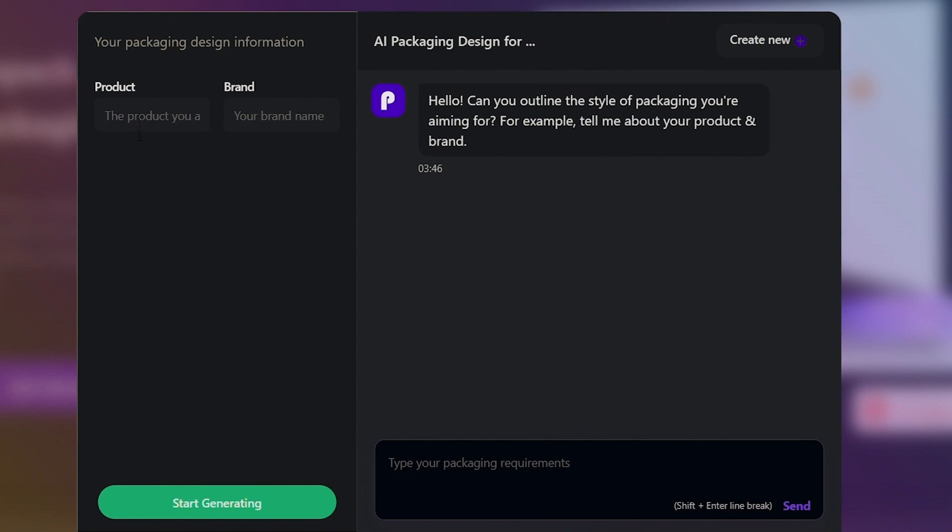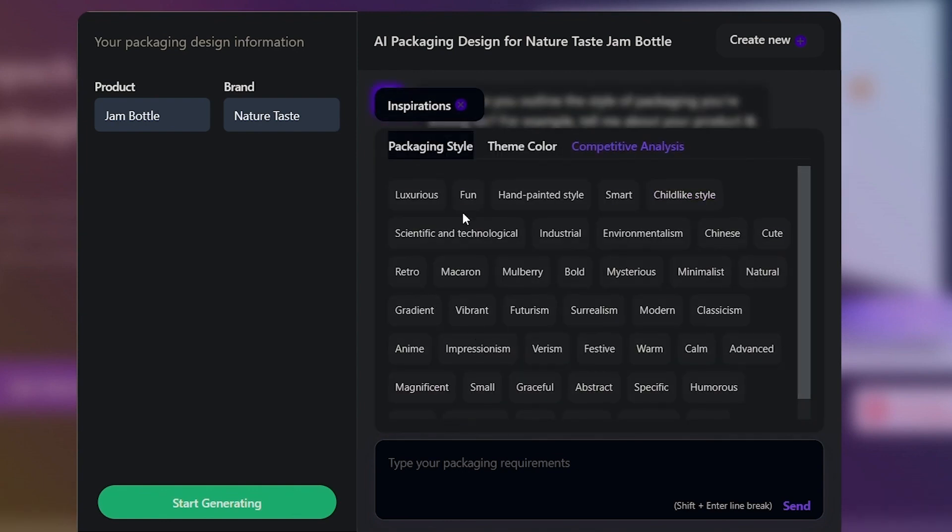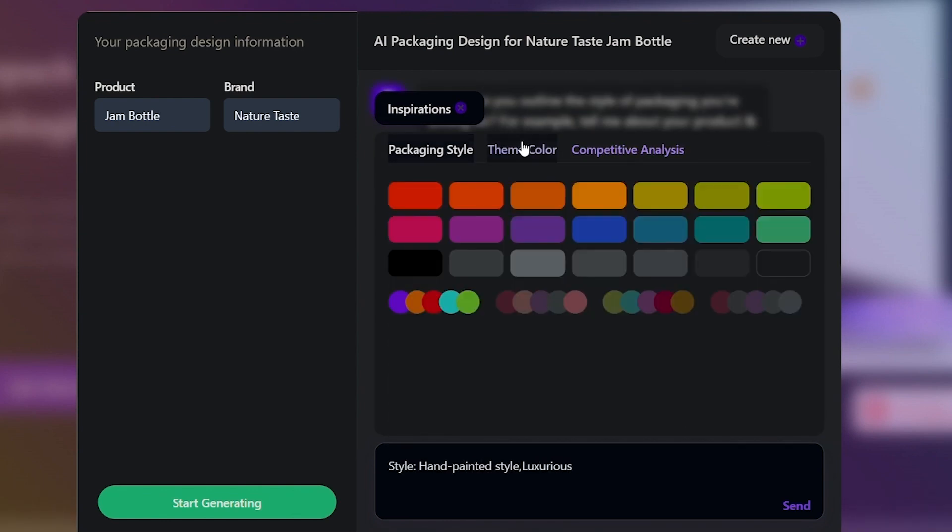To kick things off, simply enter your product and brand name. Then, let your creativity soar by clicking on the Inspiration button. Next, select a packaging style and theme color that truly represents your brand's essence.